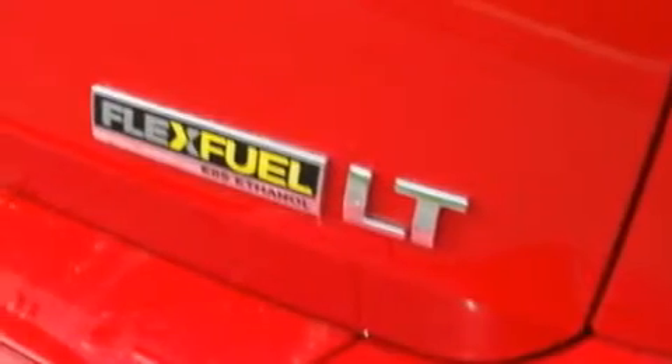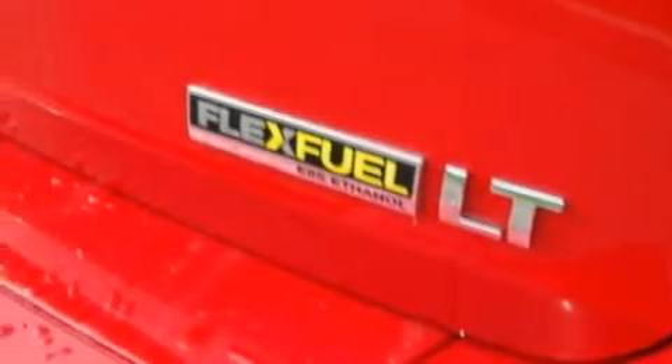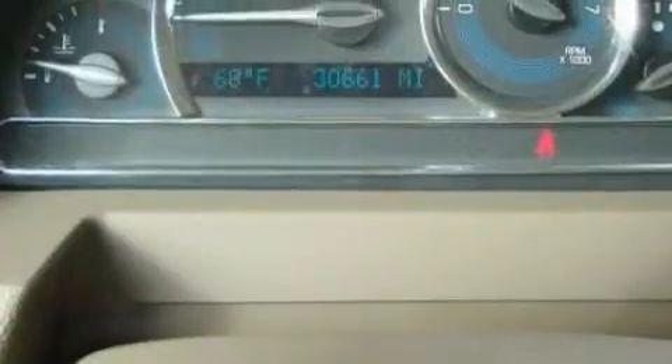Its top features include cruise control, full power accessories, XM satellite radio, traction control and stability control systems, and OnStar. This vehicle has fewer than 31,000 miles on the odometer.